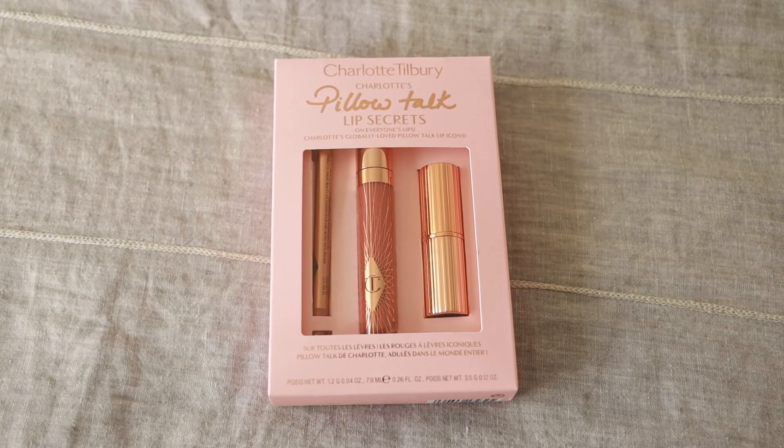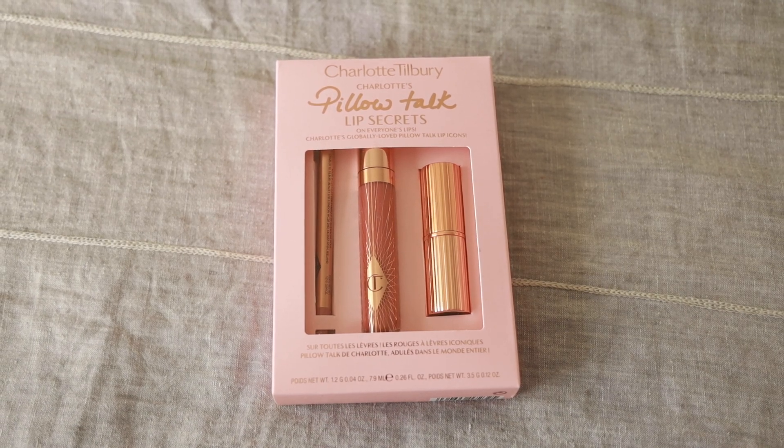First up, I was really excited about the Charlotte Tilbury Pillow Talk Lip Secret Set. Charlotte Tilbury comes out with great gift sets every year — it's a great brand to gift because it's a little more luxurious, a little more glam, maybe something you wouldn't buy for yourself. In this kit you get everything in the pillow talk color, which is actually what I have on right now. The lip products last all day, are super pigmented, easy to use, and pillow talk is a really great universal pinky nude color. You get the liner, lipstick, and gloss — everything you need.